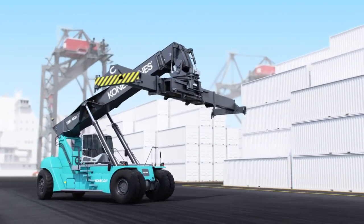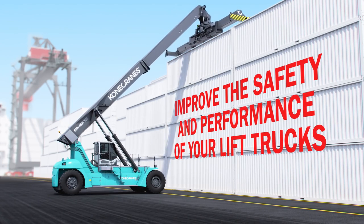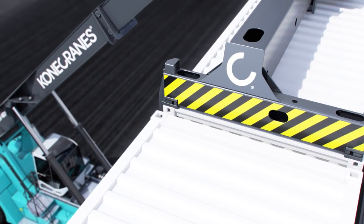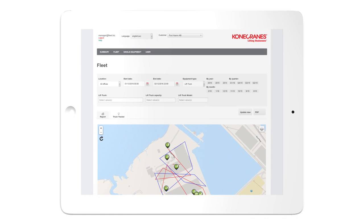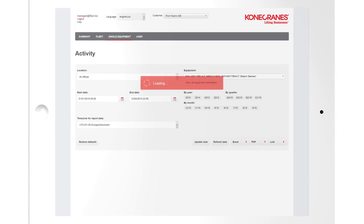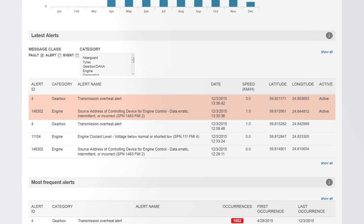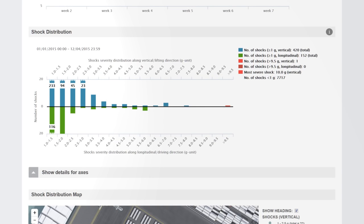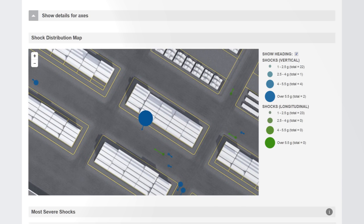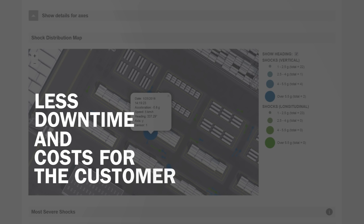With True Connect, you can optimize your lift truck operations by identifying where operator training could improve the safety and productivity of your work site. You can access information on detected issues like overheating engine and transmission, drops in tire pressure, and impacts registered on shock sensors. By monitoring your fleet, you increase uptime and improve operator awareness and responsibility. An accountable driver means less downtime and unnecessary costs for the customer.